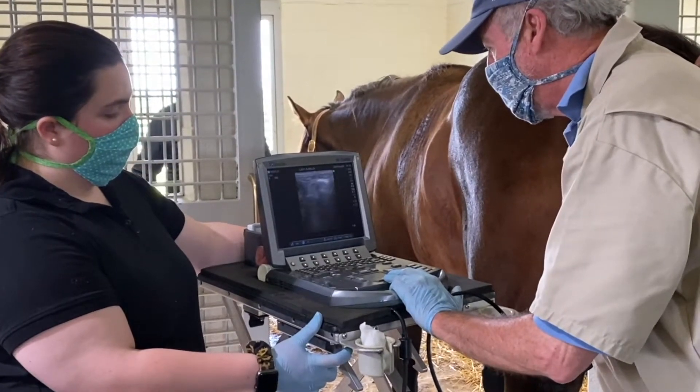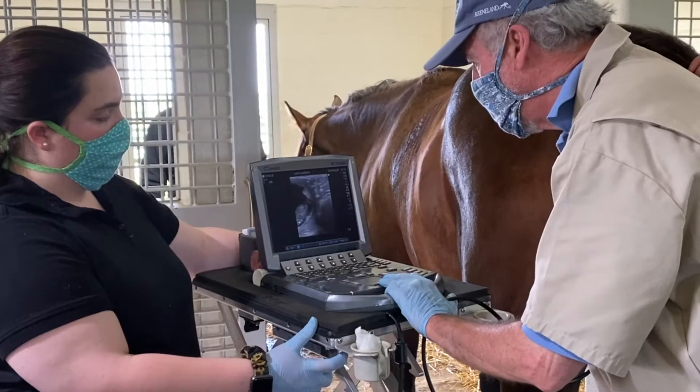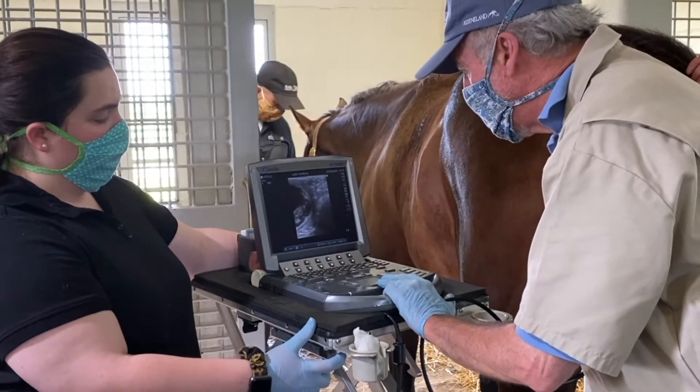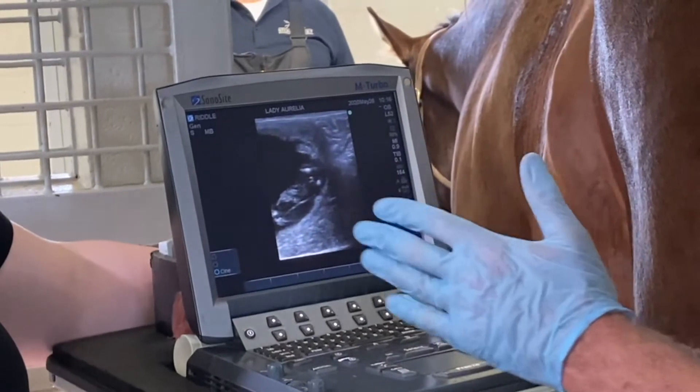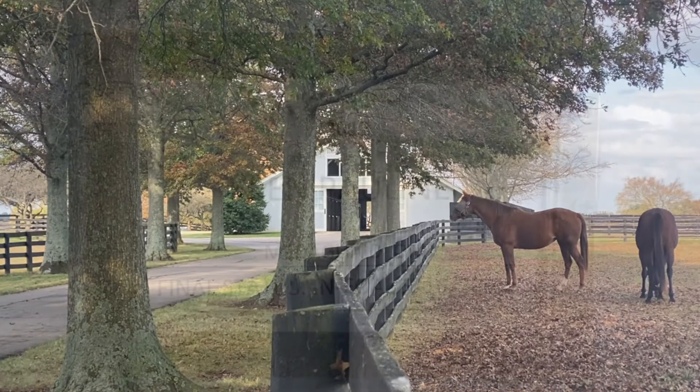In order to calculate the mare's foaling date, we first have to determine if she is pregnant. We can start checking for pregnancy two weeks after the mare's last visit to the stallion, which we will refer to as her last cover date. Just like in humans, we use ultrasounds to monitor our mare's pregnancies. If the mare is in foal, we take her last cover date and count forward the 11 months of the average equine gestation period.